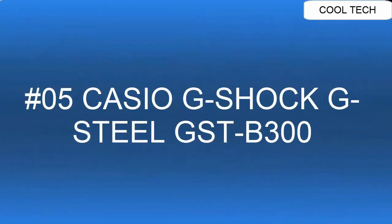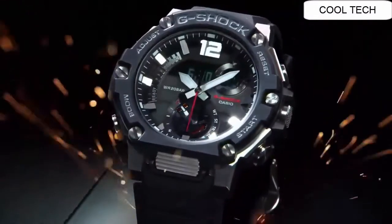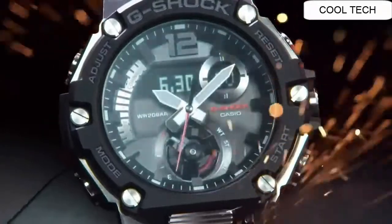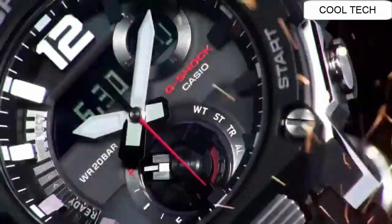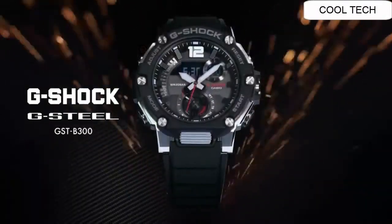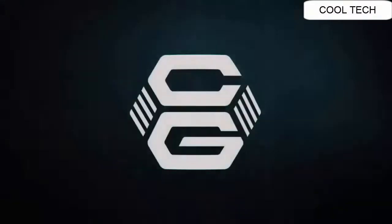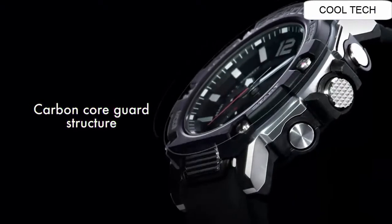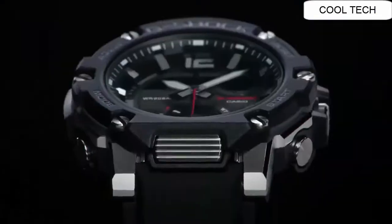Top 5. Size of Case 51 x 50 x 14.5 mm. Total Weight 91 g. Shock Resistant. Carbon Core Guard Structure. Mineral Glass. Neobrite. 200 m water resistance. Case/Bezel Material Carbon, Stainless Steel. Style Number GSTB301A. New Genuine, 100% Authentic.